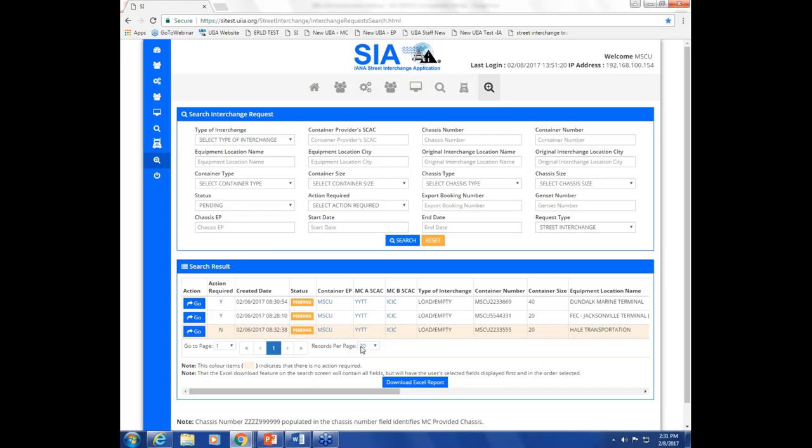Those are the new functionalities added to the application — that was the purpose of today's webinar. For those not currently using the Street Interchange application who would like a deeper dive demo, we're hosting another webinar on March 7th with invitations going out soon. That webinar will cover detailed screenshots of the application, how it works, and the various other screens not covered today.